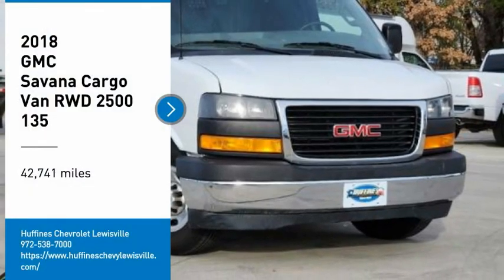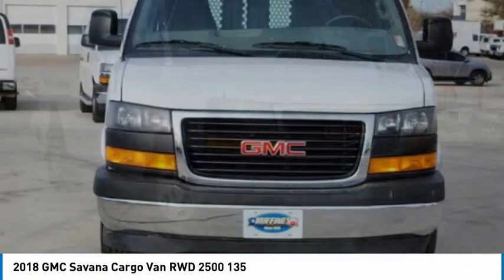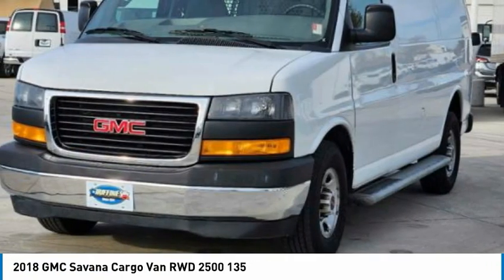Make a great choice today with the 2018 Savannah Cargo. The GMC Savannah — all the cargo you can carry, a price you can afford.